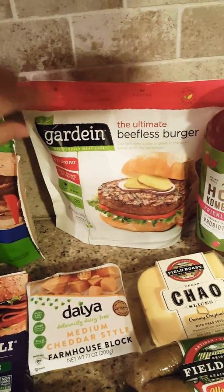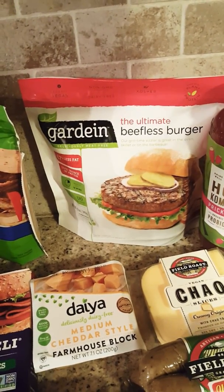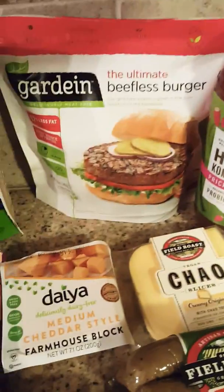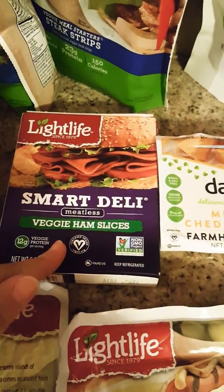For anybody wanting to eat less meat, Gardein is really good. They have chicken, fish, crab, pork — they have tons of stuff and they're really tasty in my opinion. Then we have the Light Life ham slices; sometimes we have sandwiches so this is what we go to.